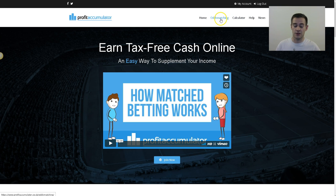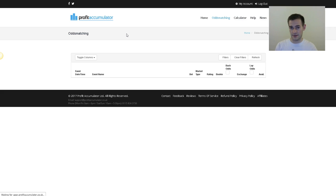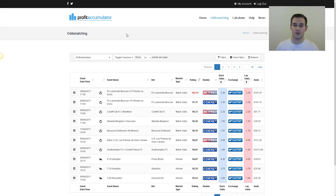Once you go through the training videos, you'll then be set up to go and actually place some bets. Profit Accumulator has something called the Odds Matcher, which actually helps to calculate different places and different games going on that you can place bets on. It does a lot of the hard work for you. This tool saves you from having to find the highest-profit matches yourself — it will do everything for you, and a lot of the guesswork is taken out.